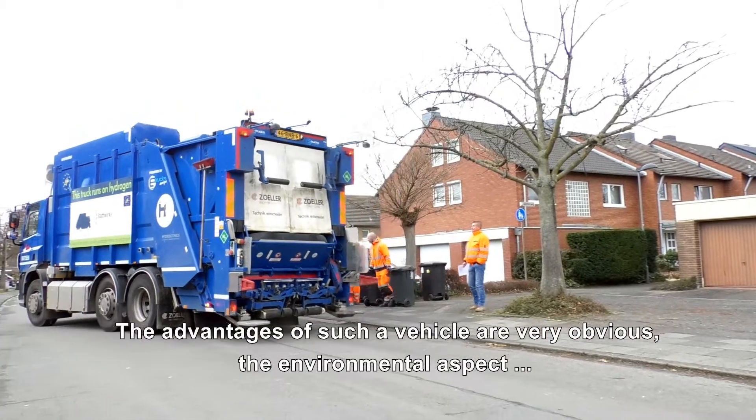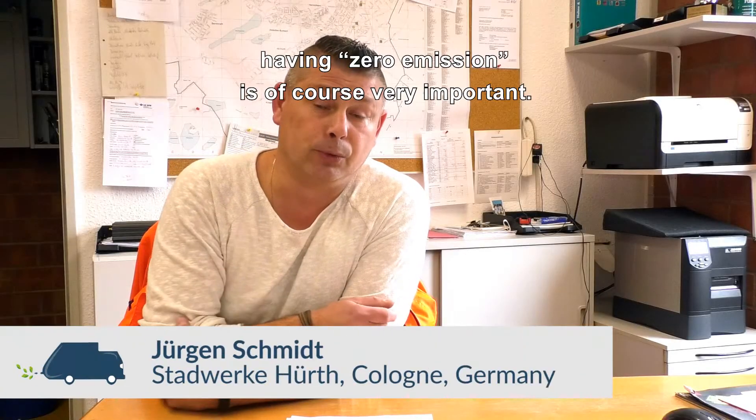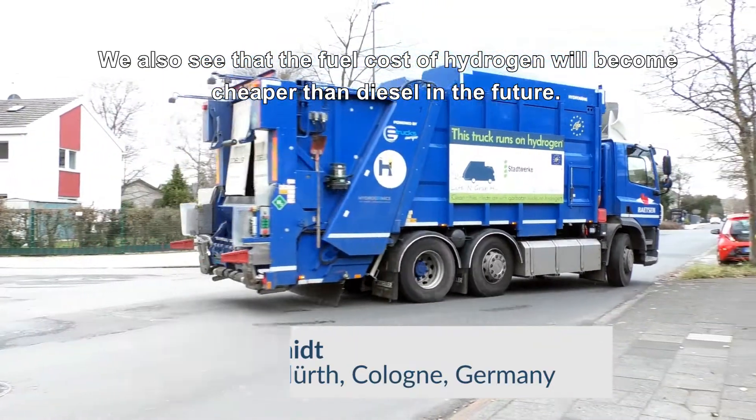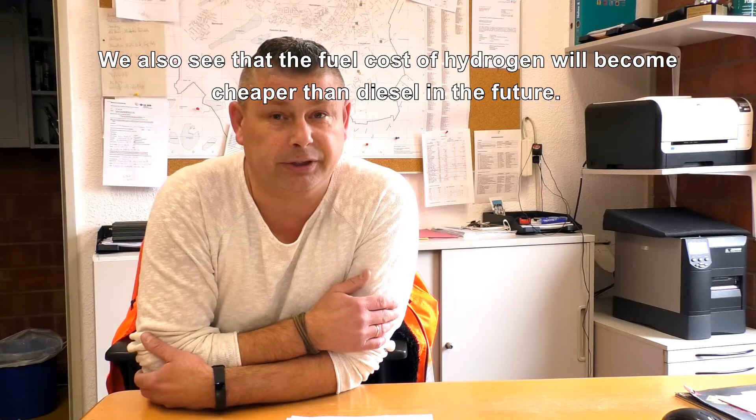The benefits for the environment are very clear — zero emissions is always good. And it will certainly be cheaper than diesel.